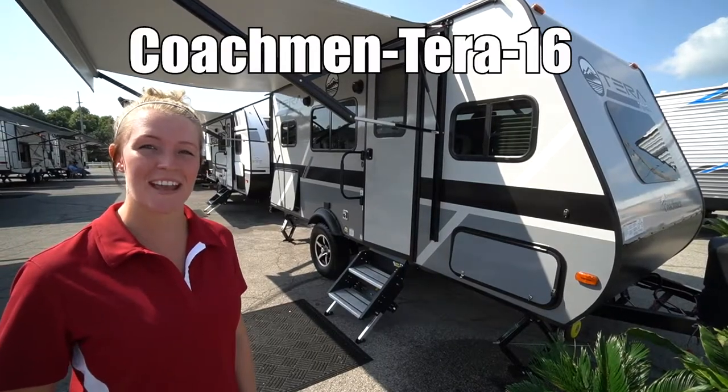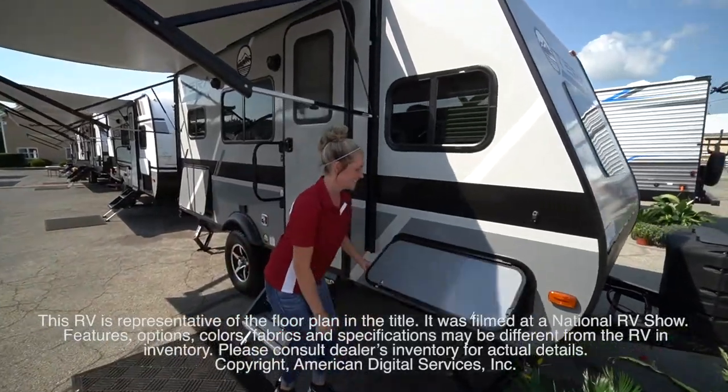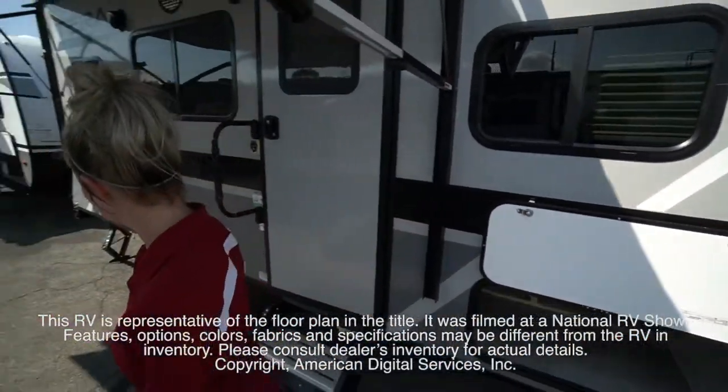This is Coachman's Terra by Apex Model 16. This RV is representative of the floor plan made by this manufacturer. It was shot at a national RV show.